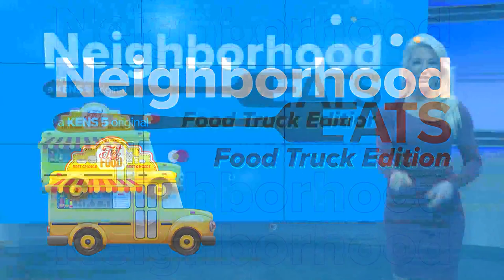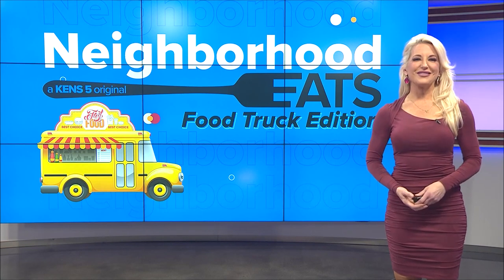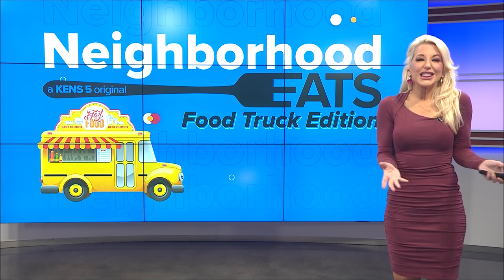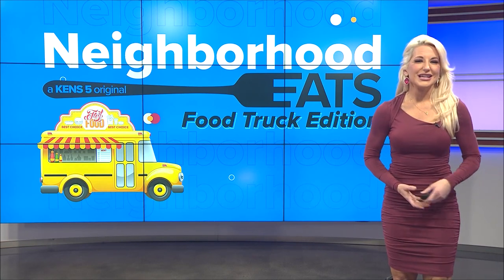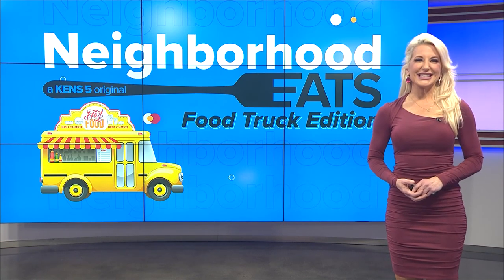Are you needing a pick-me-up? Obviously, I do. Well, don't worry, we got you covered this morning. There's a new coffee place on the far west side that has everything Louisiana, from crème brûlée to a king cake flavored latte. I like it already. Lexi Hazlett is taking us there.